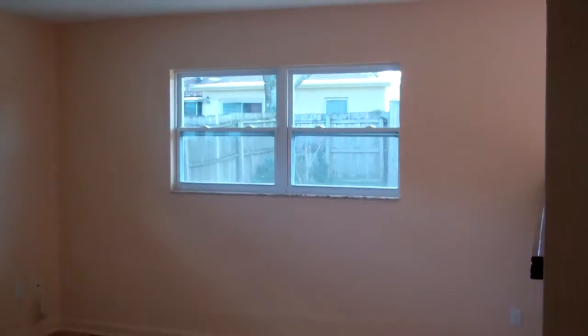This is a step down living room area, and as we step down we'll give you a quick look.